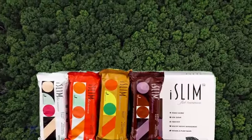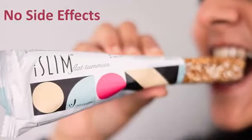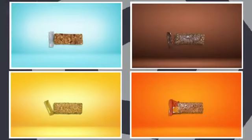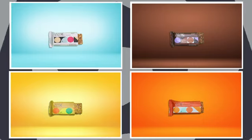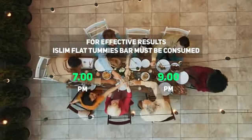In addition to this, Iceland Flat Tummies is 100% natural — there are no side effects, and therefore it is safe to be consumed across all age groups. For effective results, Iceland Flat Tummies bar must be consumed between 7 PM to 9 PM, after an optional light dinner at 6 PM.